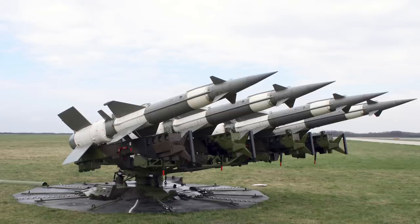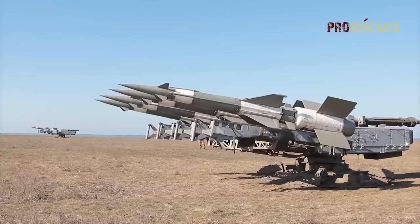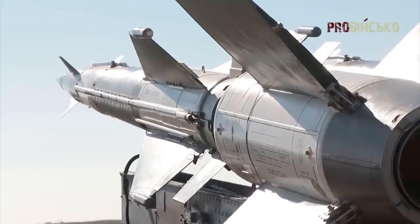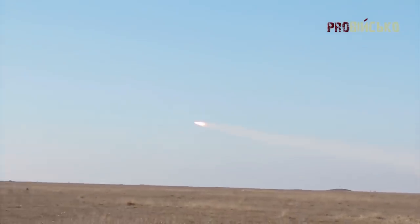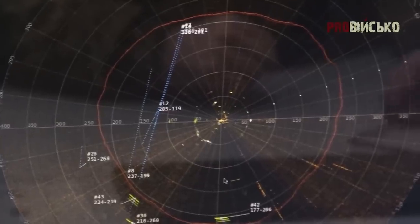The version operated by Ukraine is the S-125-2D. This variant has been modified and modernised, including a new radar system and an increased range of 40km. Given it is a capable SAM system still, despite its age, it could certainly do a good job still in the surface-to-air role.